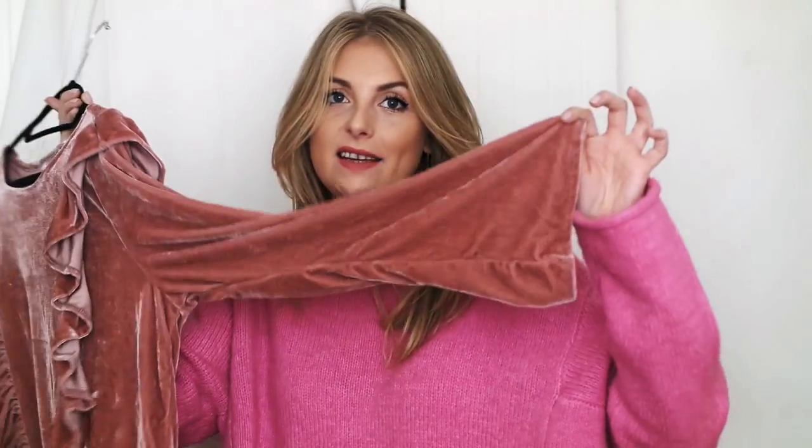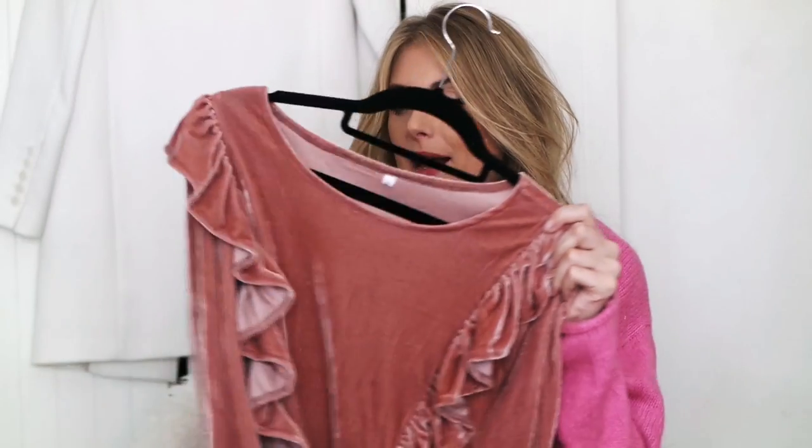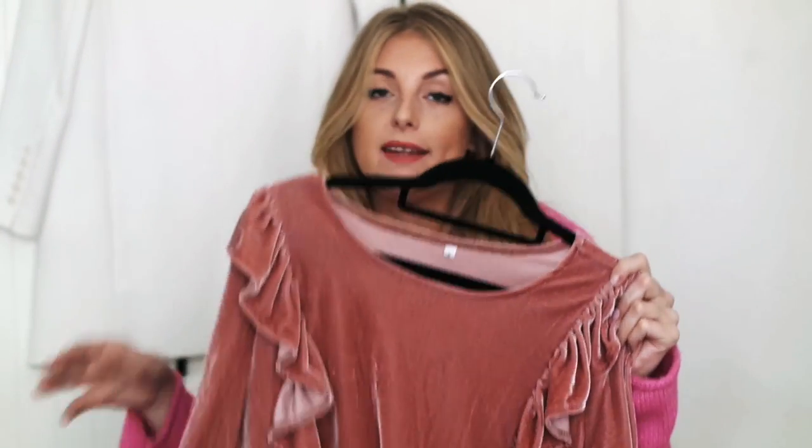Another pink top I've got recently literally encompasses every trend I'm loving right now — it's got ruffles, it's velvet, it's pink, and it's got flared sleeves. I put a picture of this on my Insta stories and said it looked terrible on the hanger, but it looks amazing styled up. It's a more nude pink — the sort of pink I'd wear in a lipstick. I think it looks so nice thrown on with a pair of jeans and my Gucci belt, maybe with a cream coat. It's a really nice way of wearing the pink trend without being too bright.